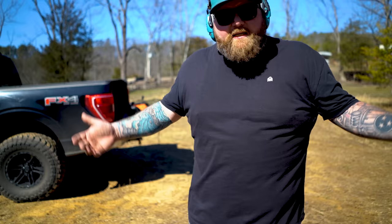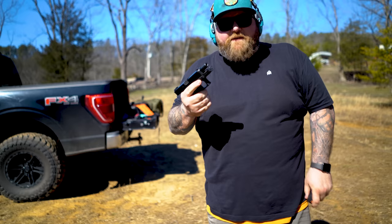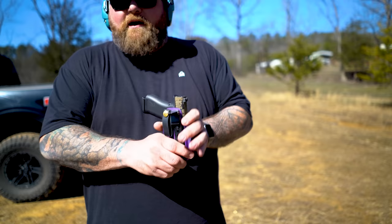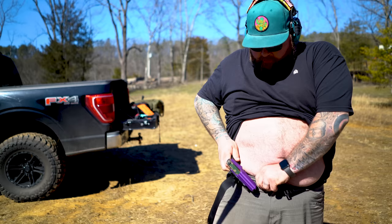A big dude with a Tuck Holster can carry whatever they want appendix style. Be confident in what you're carrying — be confident in the Tuck Holster. It's not going to stab you in the gut; it allows you to sit down and be comfortable. If you're wearing this every day you wouldn't even know it's underneath your stomach. I like to switch it up and use soft loops with an Ulti-Clip — it lets me put it on my belt and also clip it to my pants.